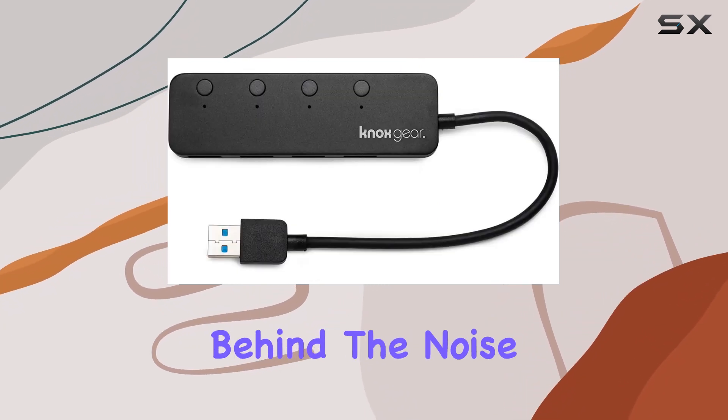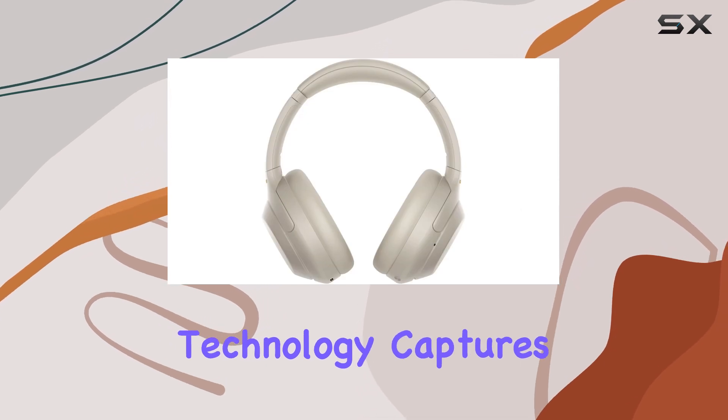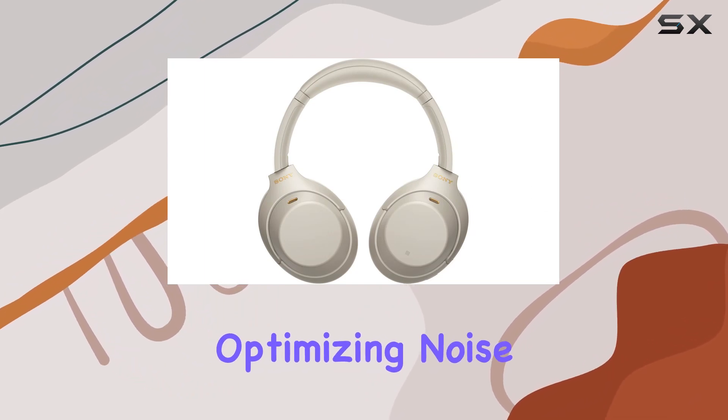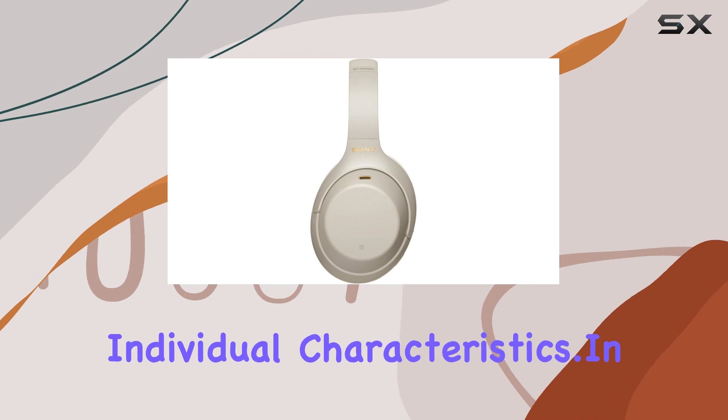The engineering behind the noise cancellation is fascinating. Dual-noise sensor technology captures ambient noise, and the headphones adjust in real-time to acoustic environments, optimizing noise cancellation based on factors like atmospheric pressure and individual characteristics.